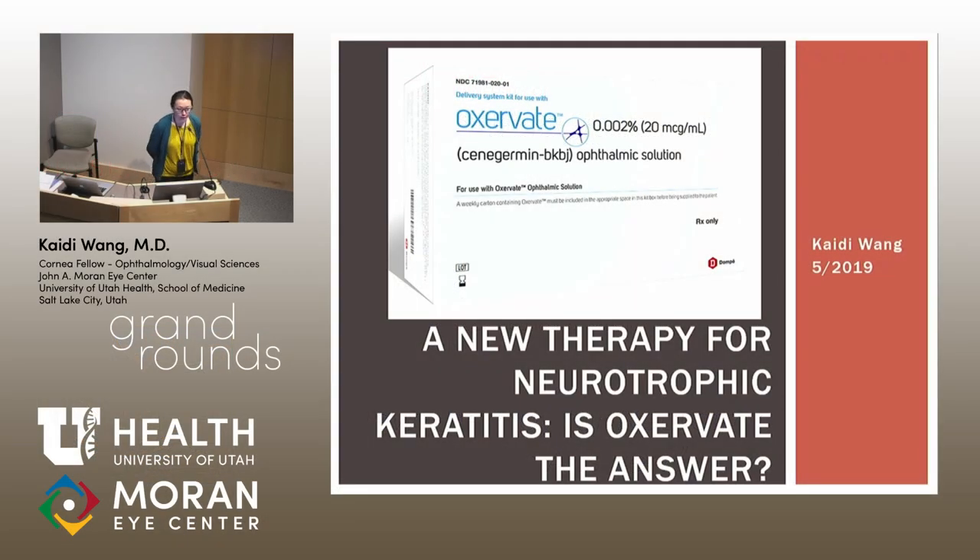Thank you so much for the opportunity to present today. Today I'll be presenting on Oxervate, a new therapy for neurotrophic keratitis. Is it the answer?